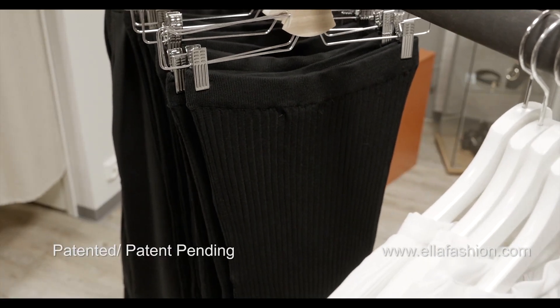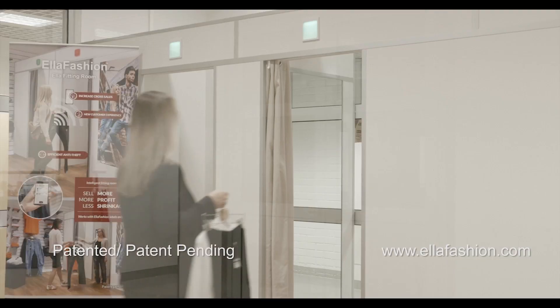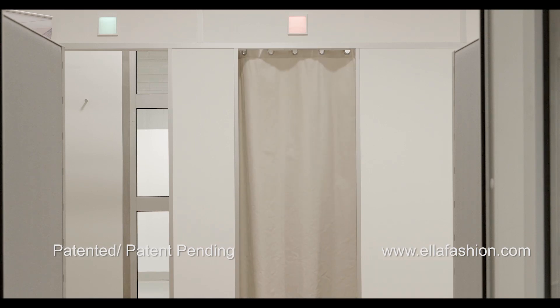With the Ella Fashion Fitting Room technology, customers are able to call for assistance from the sales personnel in case they would like to try on different sizes or colors.